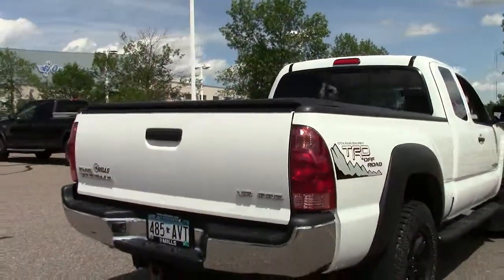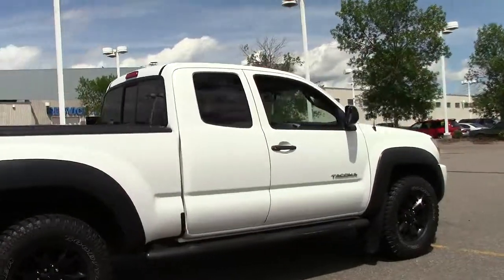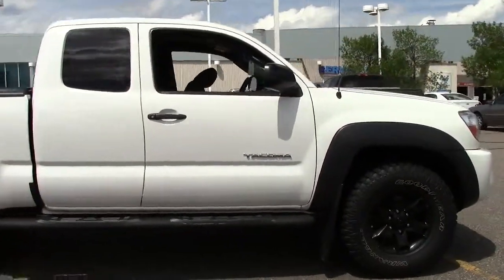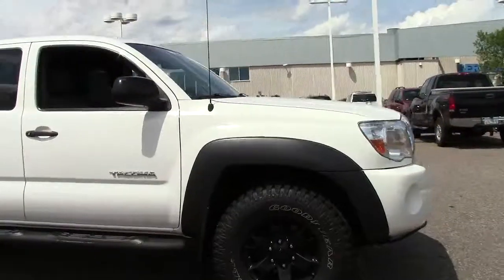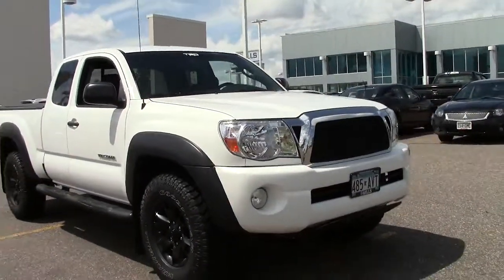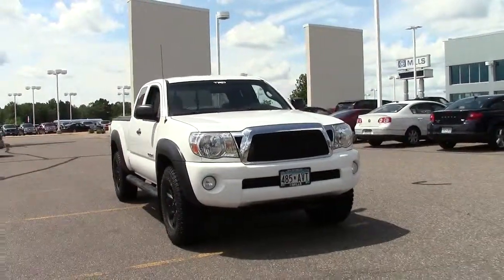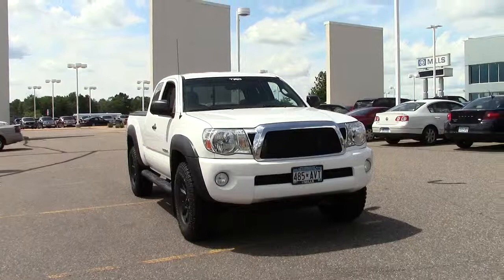So there you have it — the 2008 Toyota Tacoma, four wheel drive, access V6, 82,000 miles, super white paint job, looks gorgeous, clean, exceptional vehicle, well taken care of. If you're interested or have questions, feel free to call us at 866-455-7638, or stop by at Mills Ford on Highway 371, Baxter.